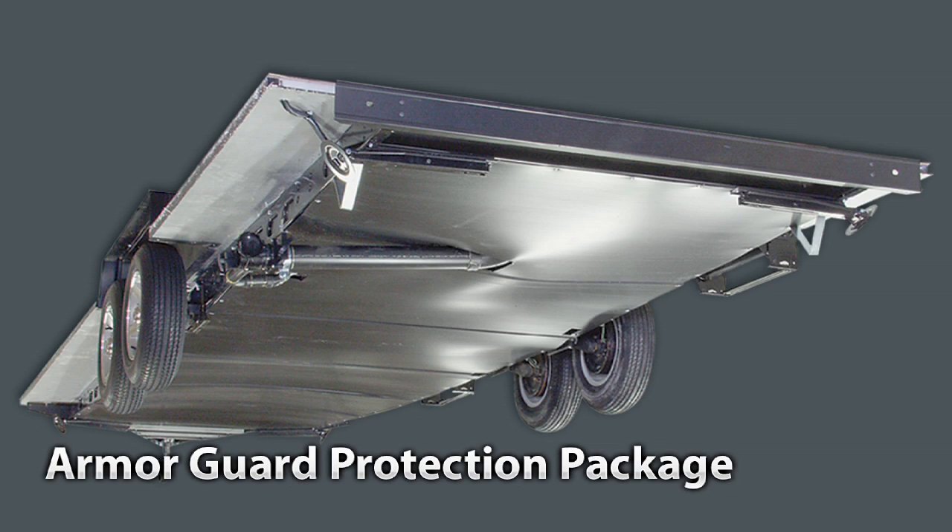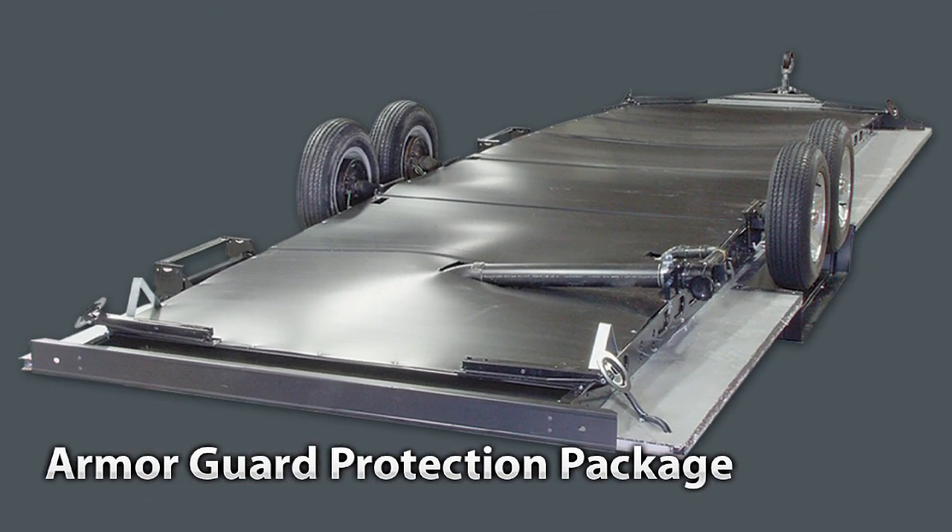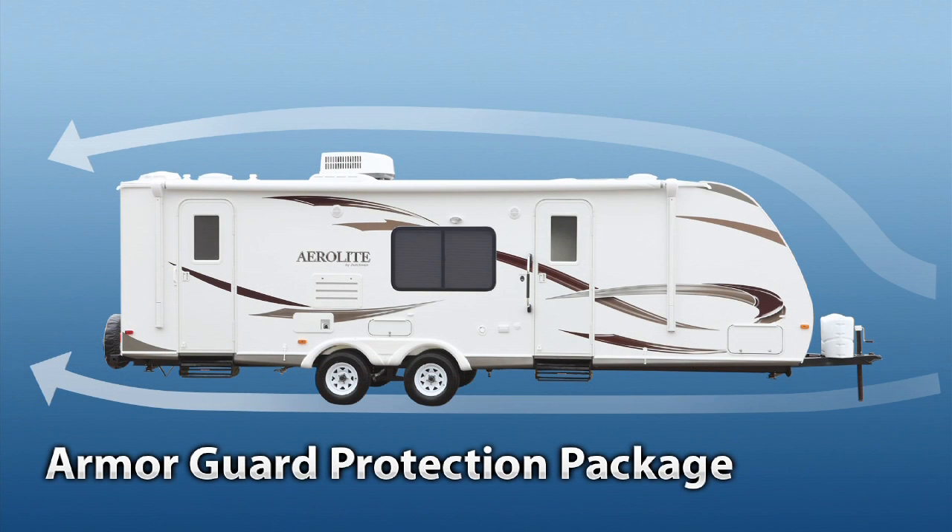Our Armor Guard protection package utilizes a fully enclosed underbelly. This protects your undercarriage and tanks from damage caused by road debris and further enhances wind resistance and aerodynamics. Just one more aero advantage.